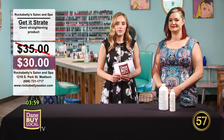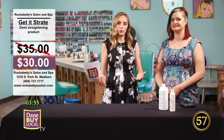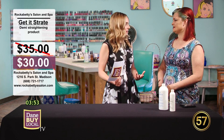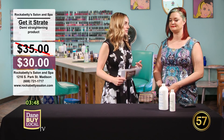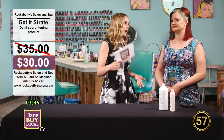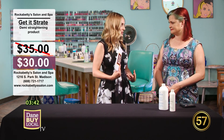Welcome back to Dane by Local TV. With me now I have Angela with Roccabetti Salon. She's our hair guru — that's a great title for everything that you do. And speaking of being a hair guru, you guys have so many different products and options for people, whether you want to come in, give it a try yourself, or accessorize your hair. We're going to touch on some of those today.